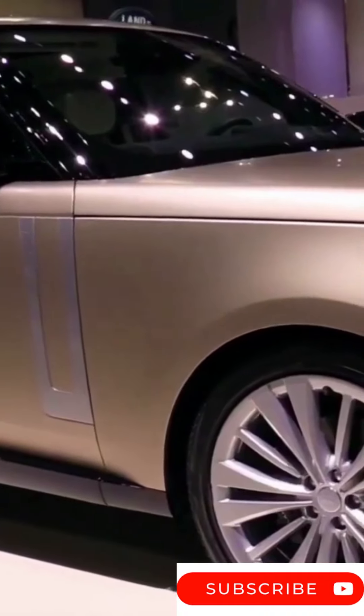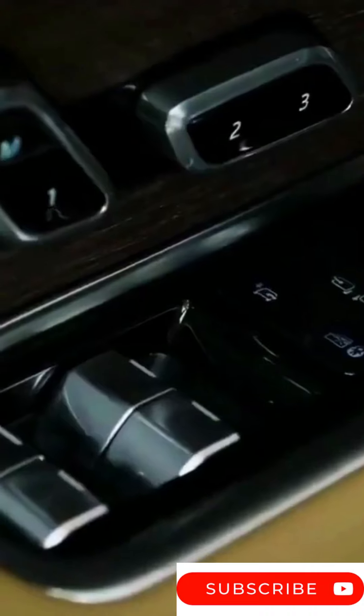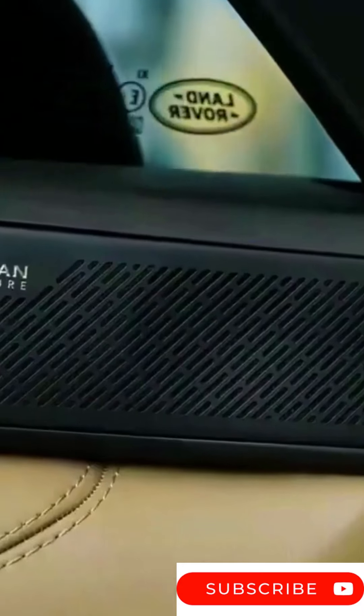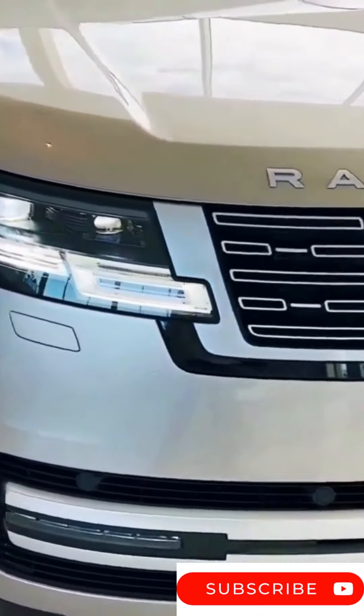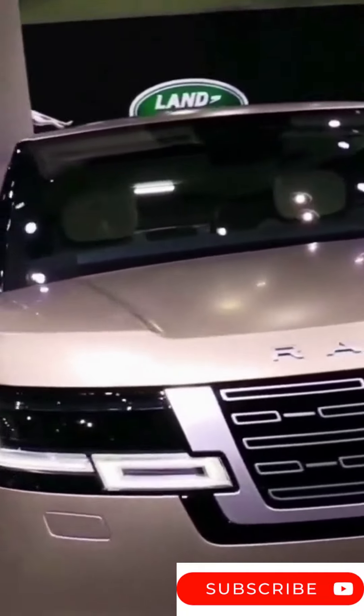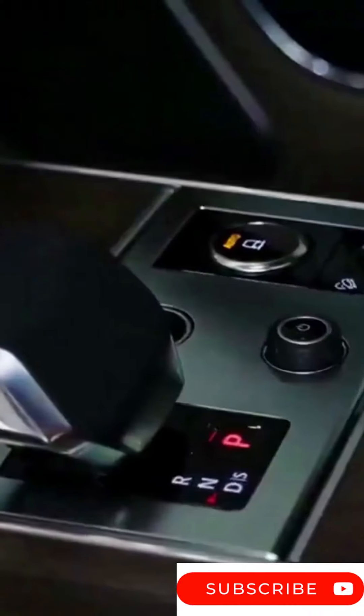The new Range Rover uses Land Rover's MLA Flex platform. Buyers can choose short and long wheelbase layouts, and depending on the trim level and buyer preferences, it is possible to get a four-, five-, or seven-seater configuration. The new Range Rover design expands on the looks of an established model but simplifies things down to the aspect of display elements.